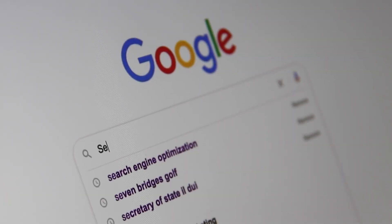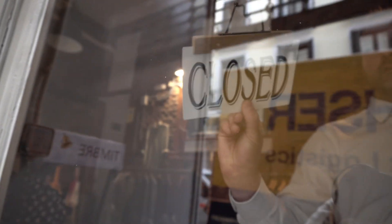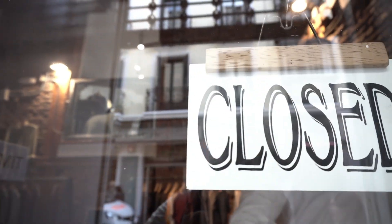Ever tried to Google a local business and found nothing? No website, no info, just a big digital void. In today's world, that's like locking your shop door and hanging a closed sign 24-7.